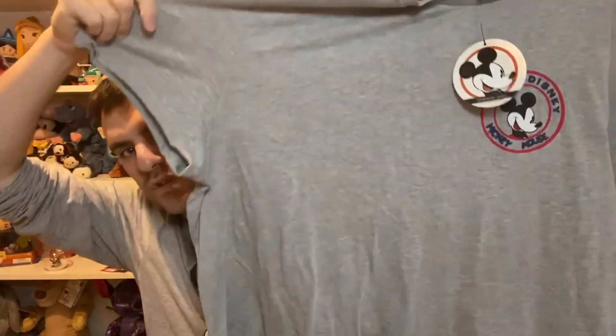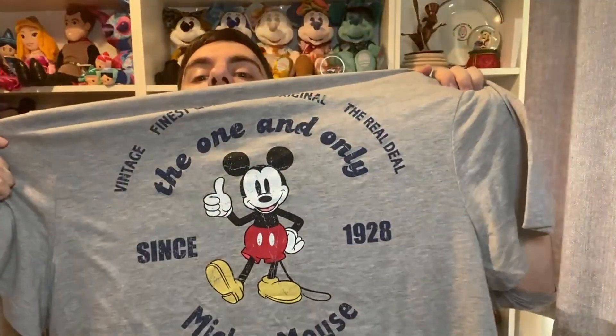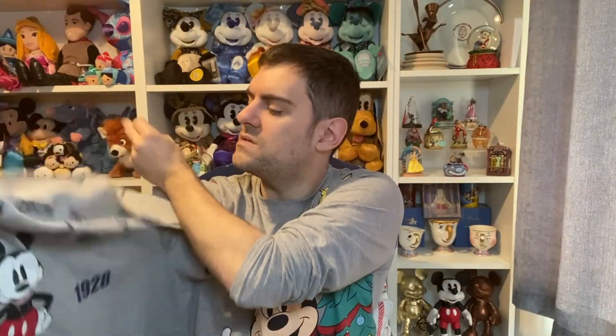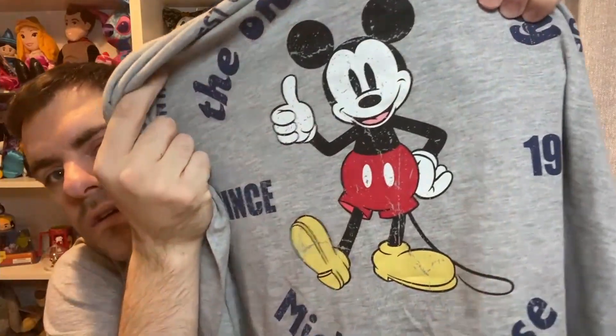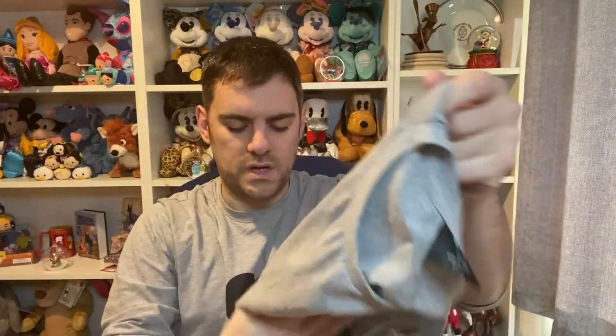The next top is from the men's section — it's a cute Mickey t-shirt with 'Walt Disney and Mickey Mouse' up top, and the text is slightly 3D so it sticks out. I love the tag: it says 'Primark Cares' and it's made from sustainable cotton. The back says 'The one and only Mickey Mouse since 1928' with 'vintage finest quality original and the real deal' above — I love the vintage worn effect. This was eight pounds in the men's section, got a 3XL.